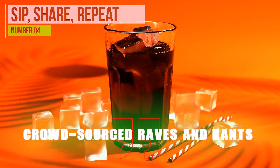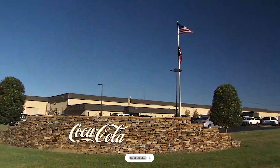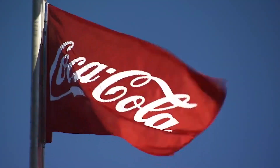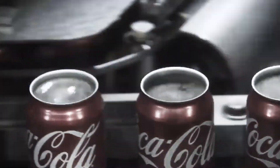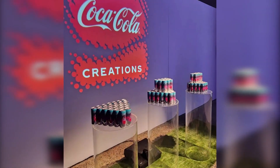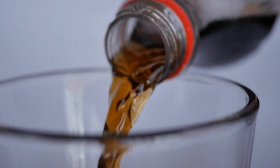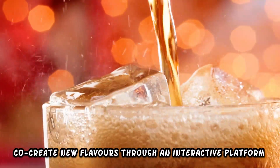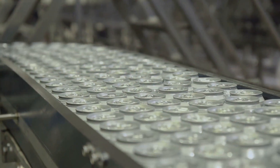Sip, Share, Repeat – Crowdsourced Raves and Rants. The Y3000 Limited Edition drink isn't just about what the experts say — it's about what you, the consumers, think. Coca-Cola has embraced the power of crowdsourcing, creating a space where your raves and rants shape the future of their products. Imagine being part of a global tasting community where your opinions matter. With the Y3000, you can share your tasting experiences, offer suggestions, and even co-create new flavors through an interactive platform. It's a revolution in how beverages are developed.